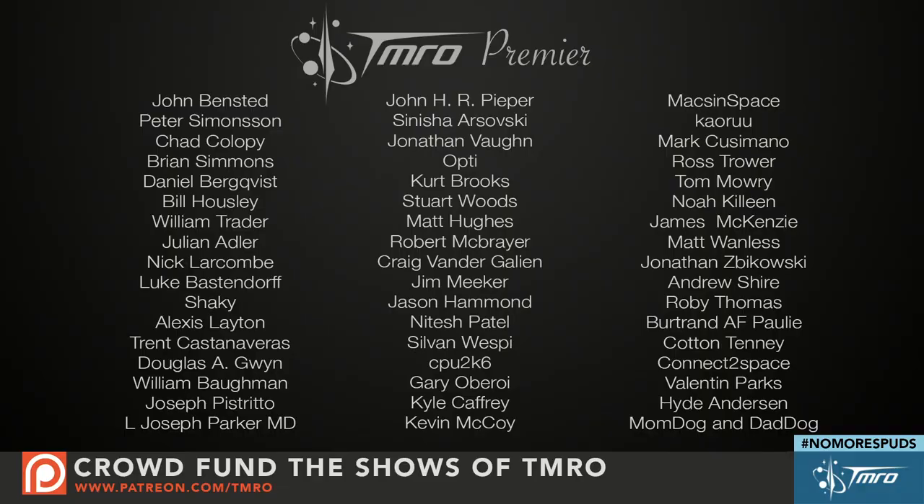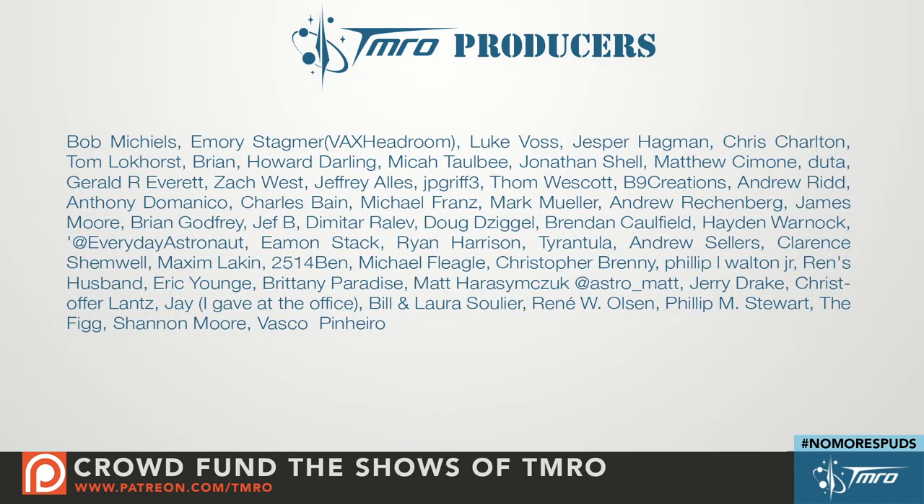Welcome back from break. Before we get into our interview with the real Martian Gardener, we'd like to thank our Tomorrow Premiere members for their support on our Patreon at patreon.com/tmro. We also have our Tomorrow Producers, who give us anywhere from five dollars to nine dollars and ninety-nine cents per episode. They get early access to the show and After Dark, plus free shipping from our swag store. If you'd like to help crowdfund the shows of tomorrow, head over to patreon.com/tmro.